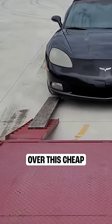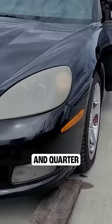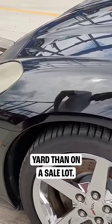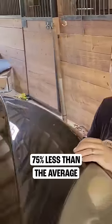It's easy to see why most dealers passed over this cheap Corvette at auction. A quick glance at its yellowed headlights, dull bumper, and quarter million miles on the odometer make it look like it belongs more in a parts yard than on a sale lot. But this loaded Corvette convertible, which costs literally 75% less than the average C6 of its year, is way better than it looks on the surface.